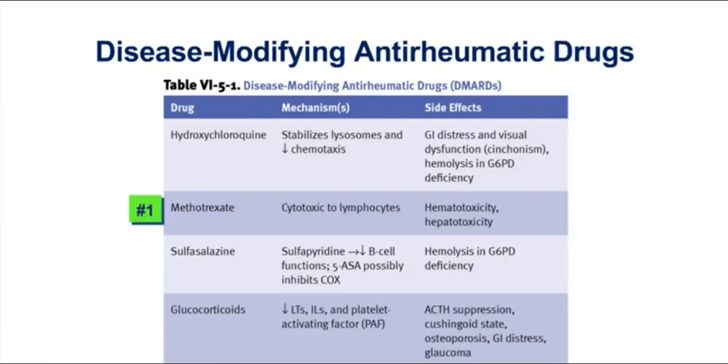Methotrexate has been our most popular DMARD for rheumatoid patients. The drug is cytotoxic to lymphocytes, and while that's beneficial, it can certainly lead to side effects that include bone marrow suppression. However, the bone marrow suppressive effects of methotrexate are actually more likely to occur when you use this drug as a cancer chemotherapy agent, where the doses are even higher. In rheumatoid, where you're taking this drug chronically, there's actually a risk of hepatotoxicity with methotrexate. So the side effect probably depends on the context in which you're using the drug.